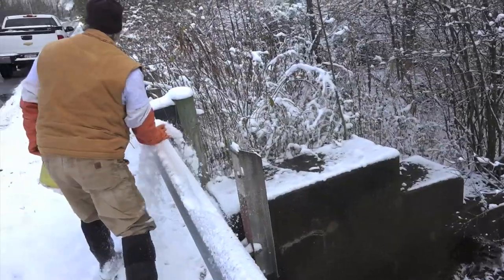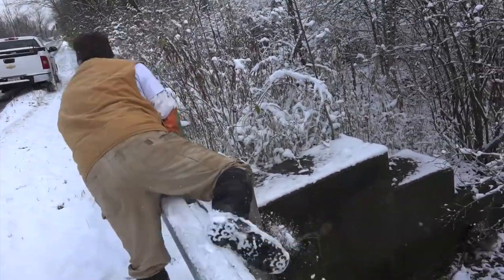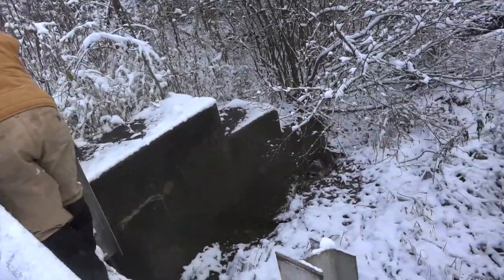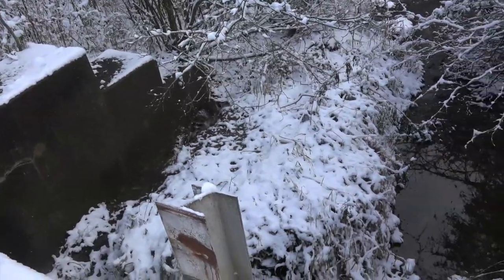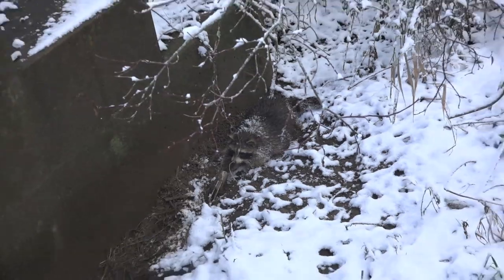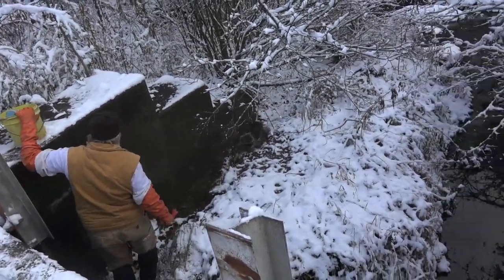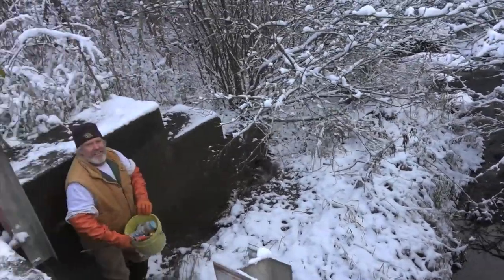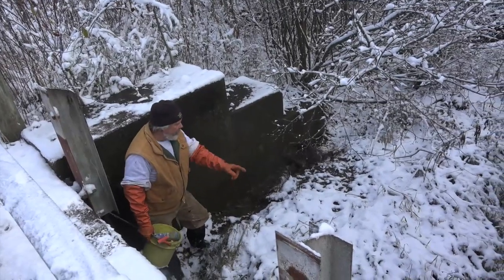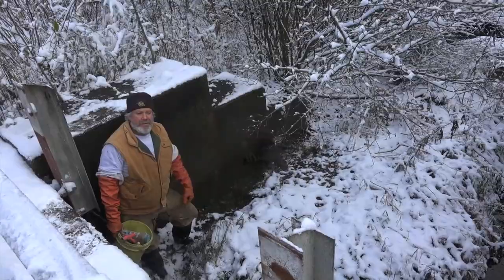Another big one, another big one. Well, here we are just at a little creek here behind the bridge. We've got a blind set over there which we didn't get anything on, and the Diablo strikes again.